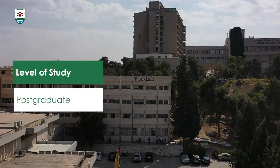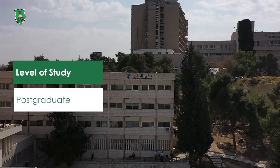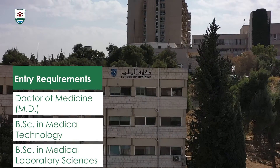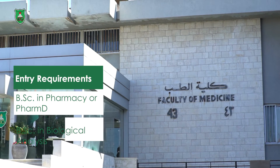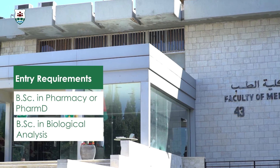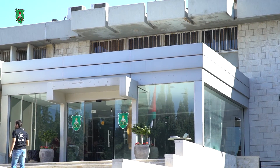The Master's degree in Medical Laboratory Sciences is taught at the Department of Pathology, Microbiology and Forensic Medicine at the School of Medicine. This degree offers advanced knowledge and practical training to prepare students for a successful career in clinical laboratories through improving the quality and efficiency of the diagnostic process.